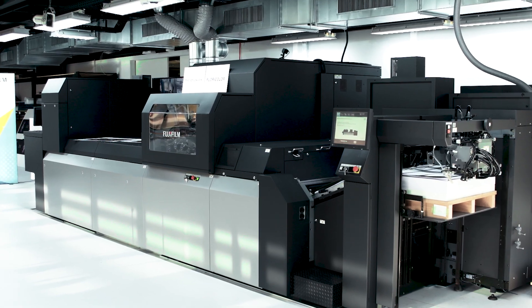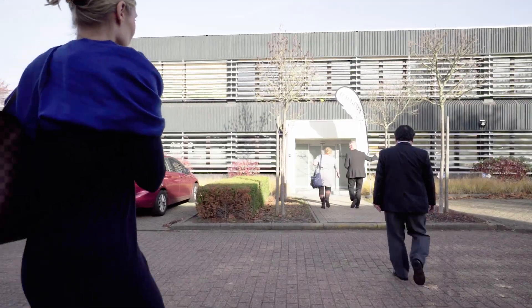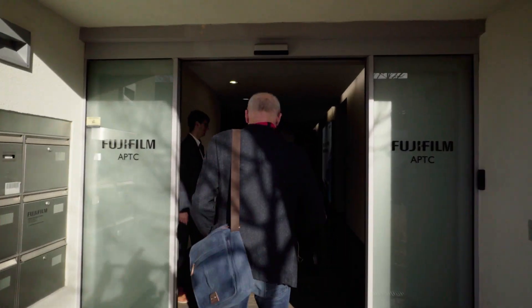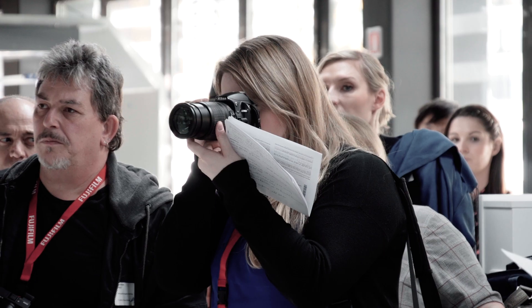Behind me is the Fujifilm JetPress 750S, our third generation B2 inkjet press. We're here at Fujifilm's Advanced Print Technology Center. We've invited press members, journalists and editors of all the major publications across Europe.